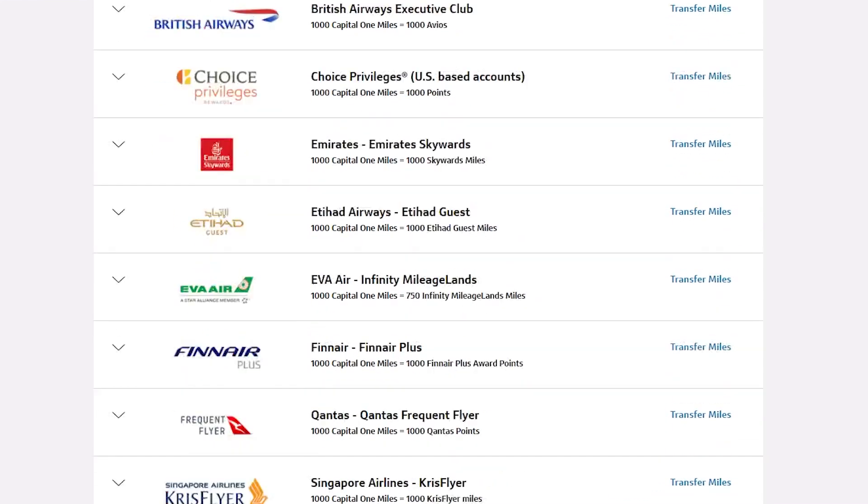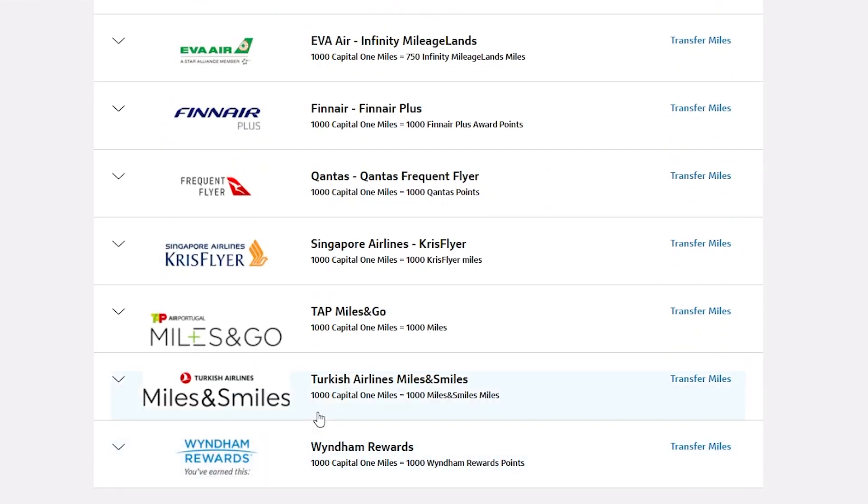Coming to transfer partners, there's a unique airline with Capital One which you can't really find elsewhere — Turkish Airlines. They're part of Star Alliance. For comparison, Chase has United and American Express has ANA. If you have some type of sweet spot redemptions with Turkish Airlines, it could definitely be advantageous. And if Turkish Airlines is your sweet spot, Capital One Venture X being the only way to transfer miles to them allows you to keep your card without feeling like you're paying an annual fee for no reason.